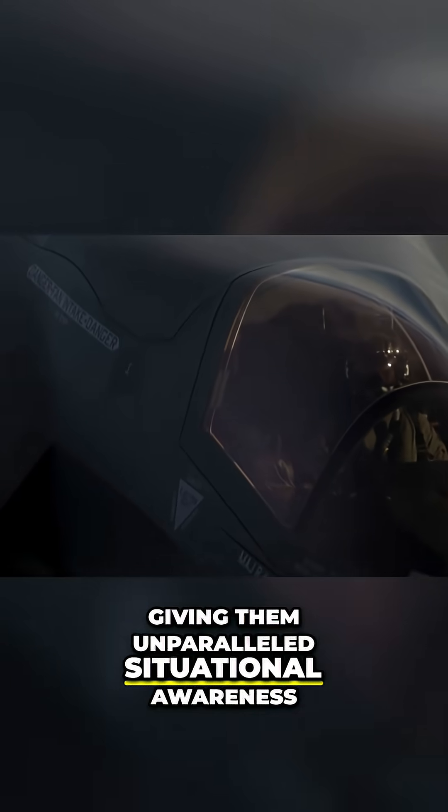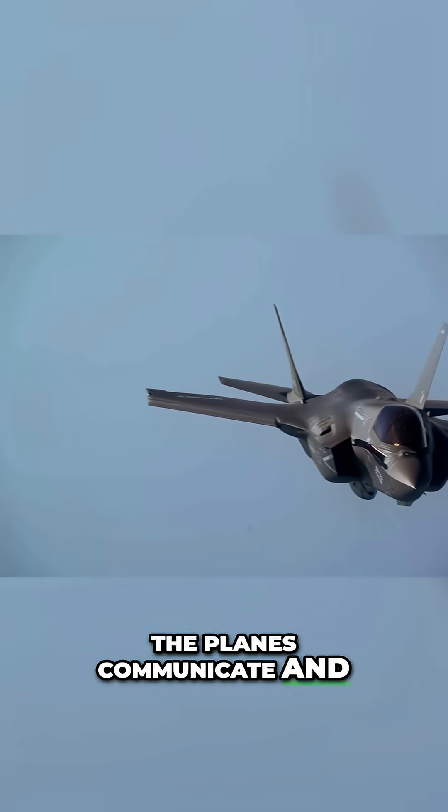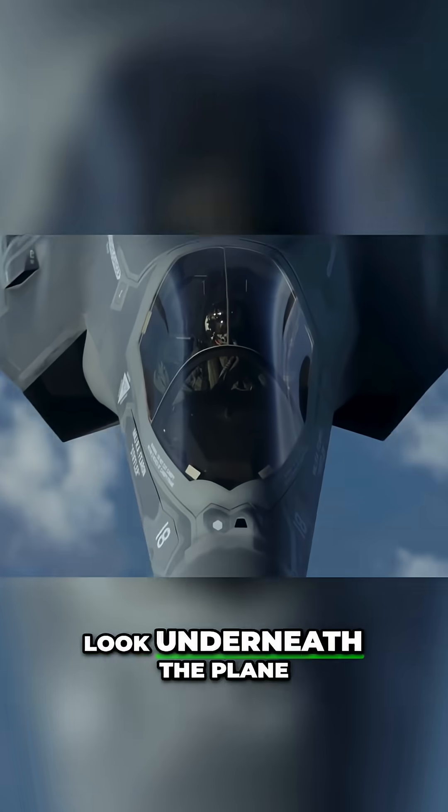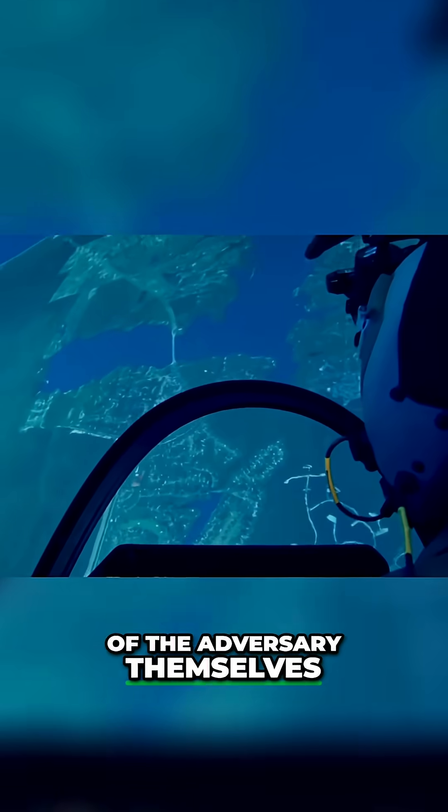giving them unparalleled situational awareness. The planes communicate and feed that data right into the helmet, allowing the pilot to look underneath the plane and see the location of the adversary themselves.